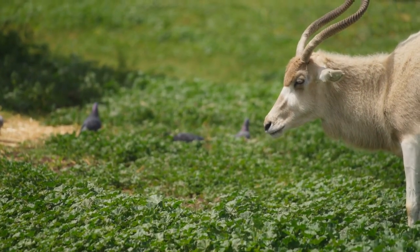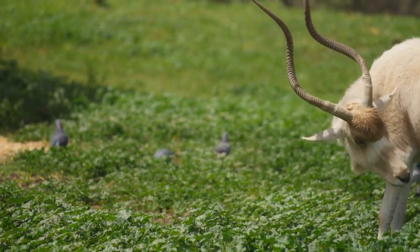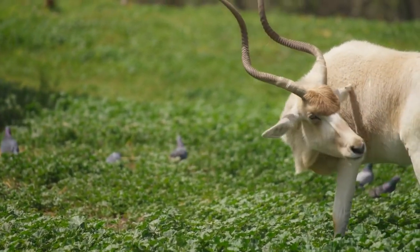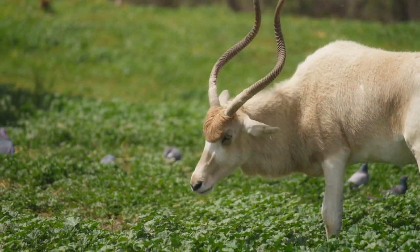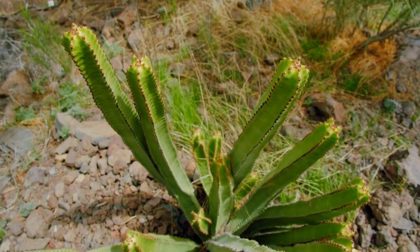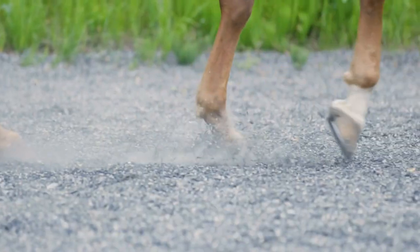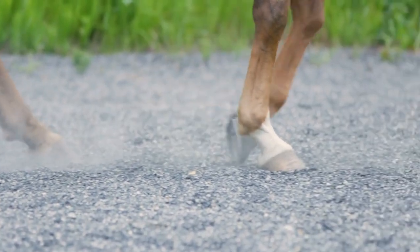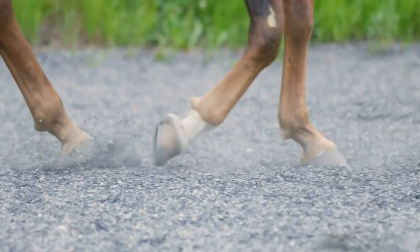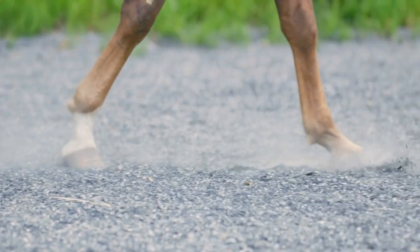However, due to habitat loss and hunting, their distribution has significantly reduced, and they are now mainly confined to a few isolated populations. The Addax is well adapted to its harsh desert environment. It has a stocky build, which helps it conserve water and energy, and it possesses large, splayed hooves that allow it to walk on loose sand with ease.